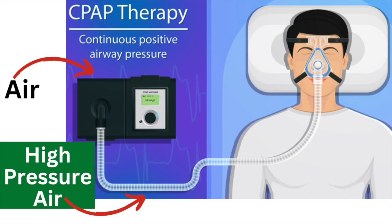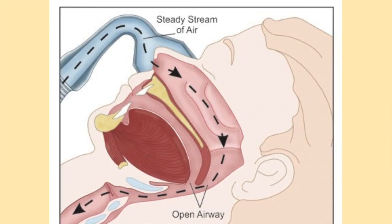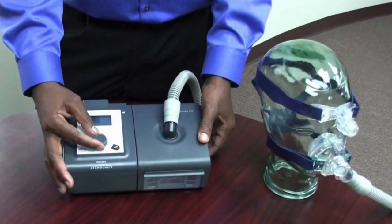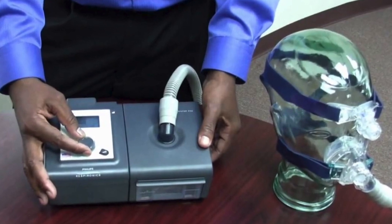A CPAP machine takes air from the room, increases the pressure, and forces it out through an air hose. The air hose is connected to a mask which is strapped to the person's face. The increased air pressure helps keep the airways open and forces air into the person's lungs. The amount of pressure used will be determined by the medical staff and will be pre-programmed into the machine.